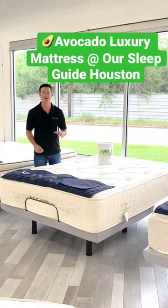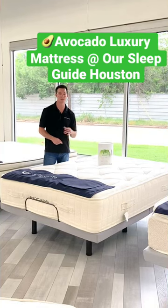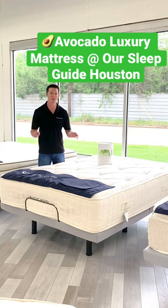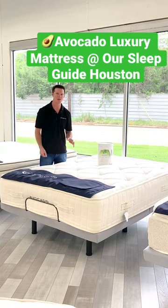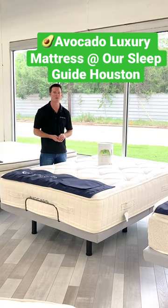Hello, I'm Justin with our Sleep Guide Online Mattress Showroom here in Houston. We also have one in Austin, so for those of you who want to come in and check out the Avocado Mattress, come and check out all the Avocado Mattresses that we have on display.